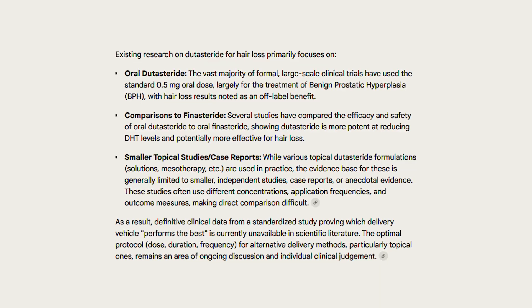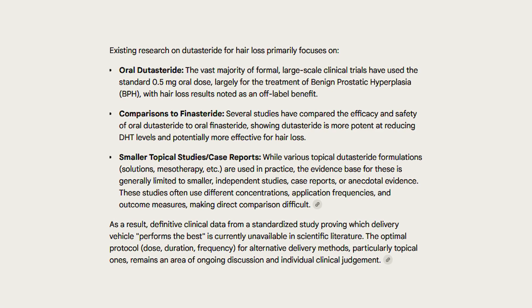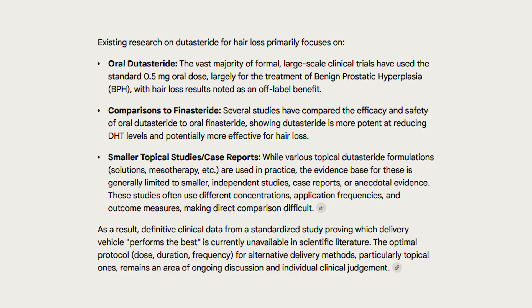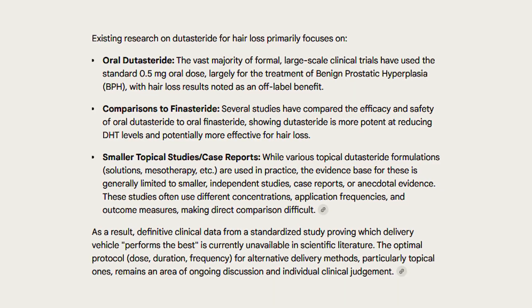Unfortunately, nobody had ever conducted a broad-based study comparing dutasteride delivery vehicles to each other in an apples-to-apples way so you could actually know which dutasteride delivery vehicle performed the best. Until now.